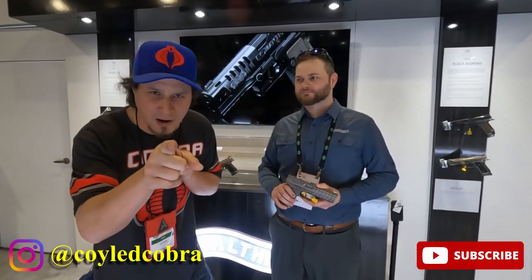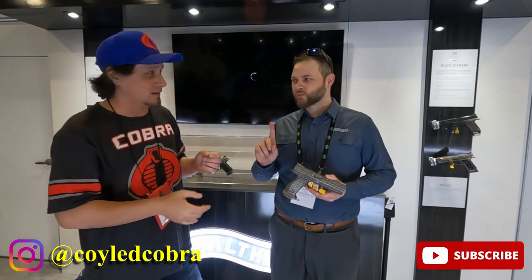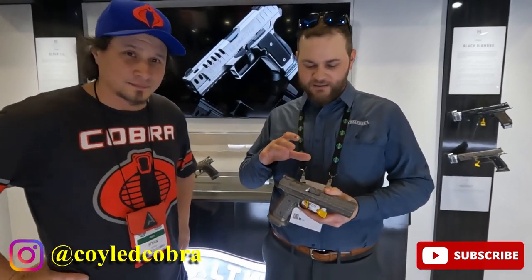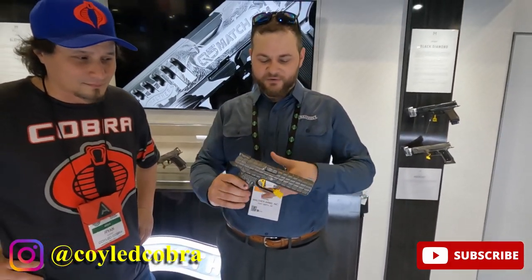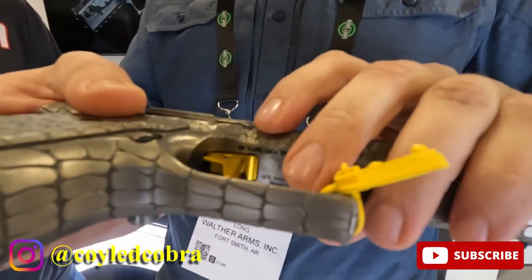I'm at SHOT Show 2023 at the Walther booth — one of my favorite guns. We have a limited edition gun here, one of one. This is the Alligator. It's a hand-made, hand-designed, hand-etched Q5 steel frame done in this alligator finish. You can see the detail — the alligator skin has been chiseled and etched into every facet of this thing.